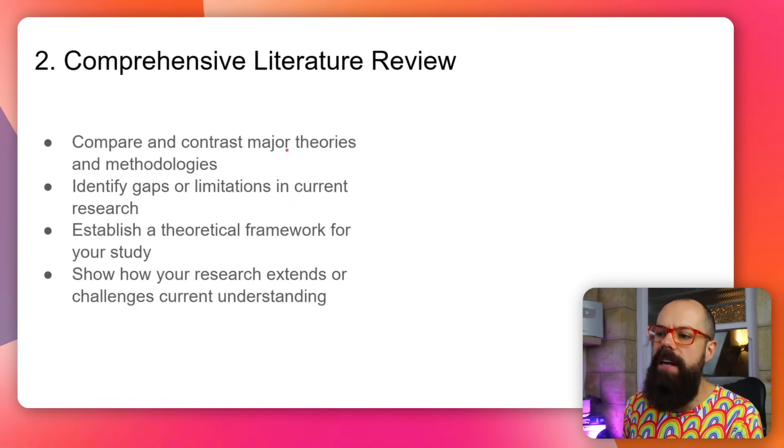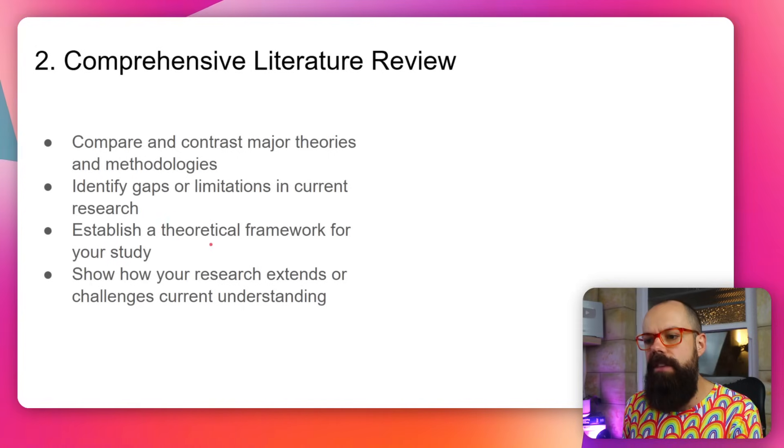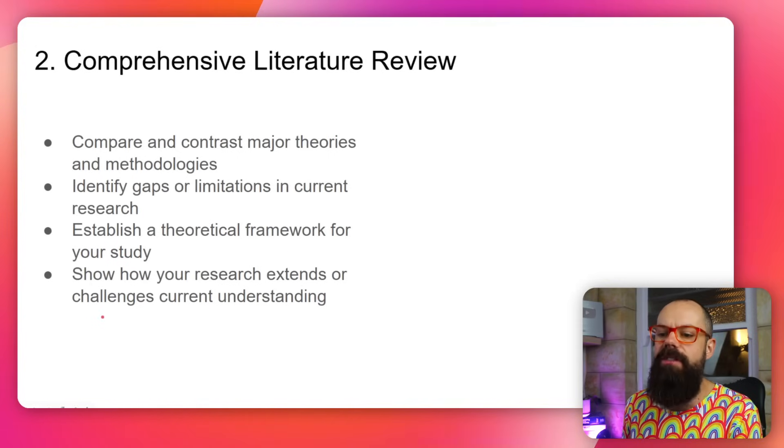The next thing you need to do is make sure your literature review is awesome. You need to compare and contrast major theories and methodologies, identify gaps or limitations in the current research, establish a theoretical framework for your study, and show how your research extends or challenges current understanding. People like a little bit of drama in the science world — if you don't think something is correct, don't shy away from saying so. You need to hit the five C's in your literature review, which gives the reviewer confidence that you know what you're doing and have done it rigorously.